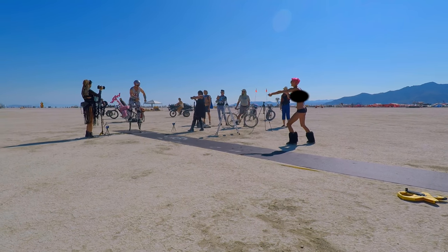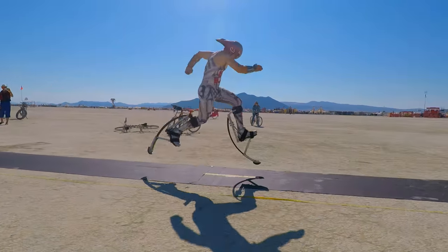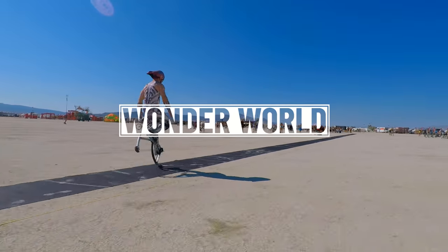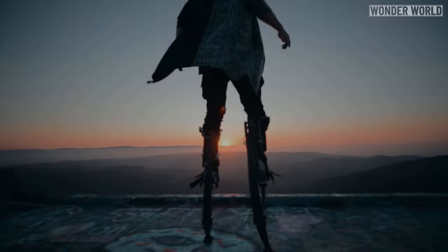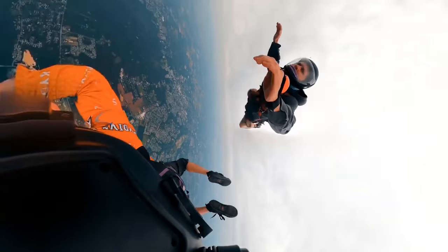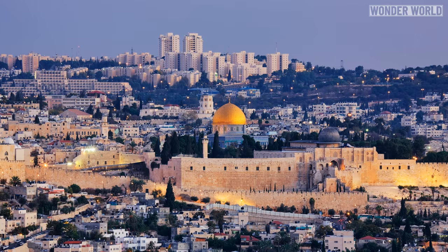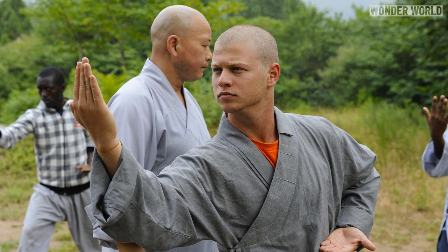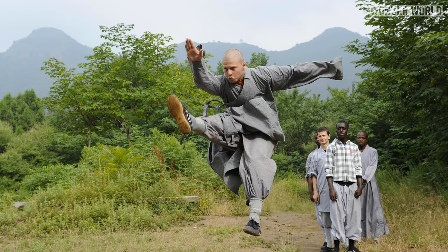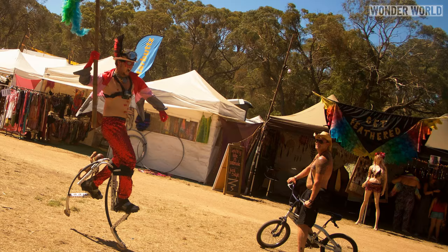Meet Ben Jacoby, who attempted to beat the Guinness World Record for the fastest 100m sprint on spring-loaded stilts. Ben is an adventure seeker and has lived a pretty full life so far. From being born in America, moving to Jerusalem when he was 3, joining the Israeli military at 18, traveling to 40 different countries, backpacking through Southeast Asia, and living at a Shaolin temple in China.